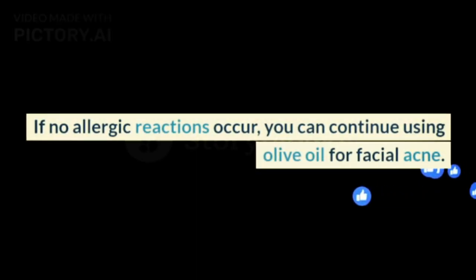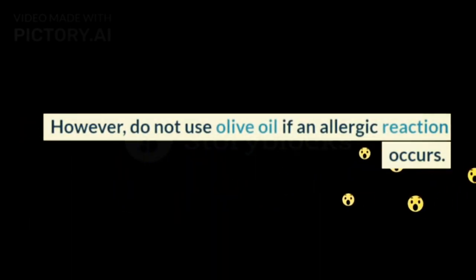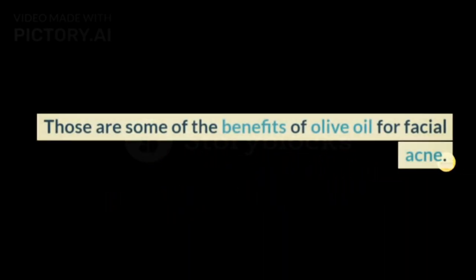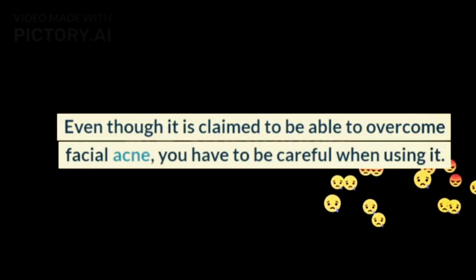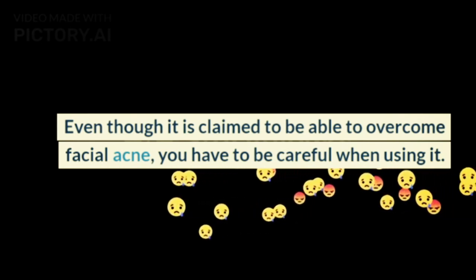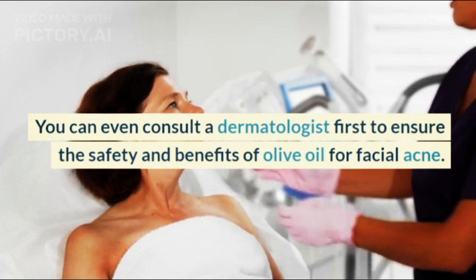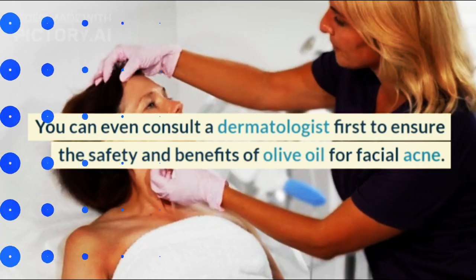If no allergic reactions occur, you can continue using olive oil for facial acne. However, do not use olive oil if an allergic reaction occurs. Even though olive oil is claimed to be able to overcome facial acne, you have to be careful when using it. You can consult a dermatologist first to ensure the safety and benefits of olive oil for facial acne.